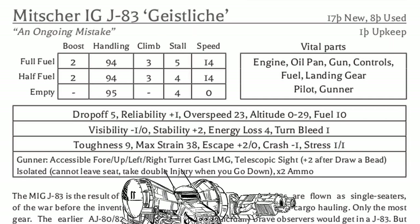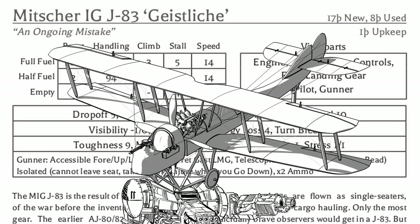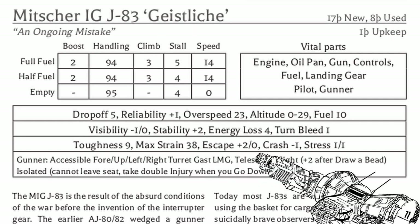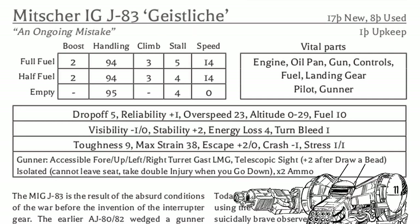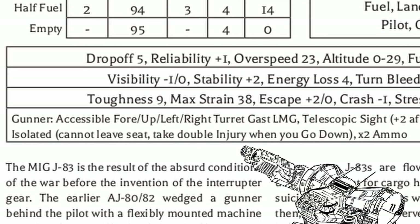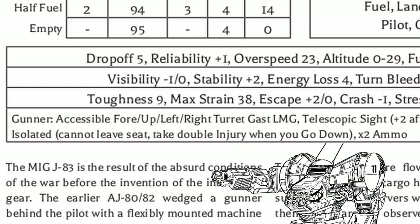Literally the only problem with this plane is just itself. Since the Just Like has two crew, you get a bonus in eyeballs for spotting things, it even has okayish visibility stats, and the pilot can escape easily from the plane if they have a parachute. Not so for the gunner, however — their seat has the 'isolated' feature, which means they can't leave their seat and suffer twice the injury on a crash. And honestly, they don't suffer enough stress for this.